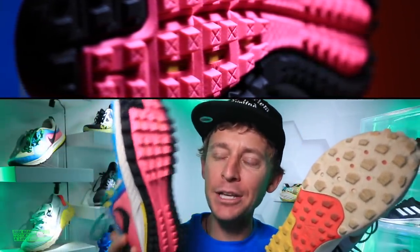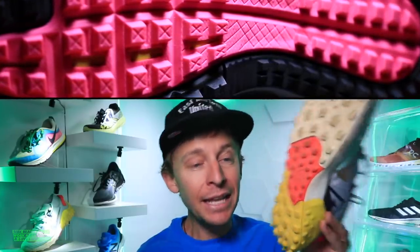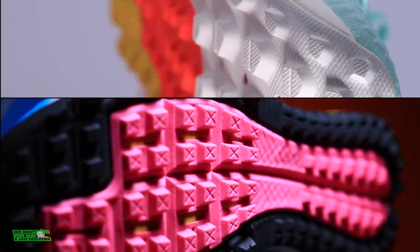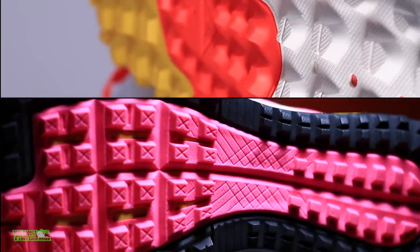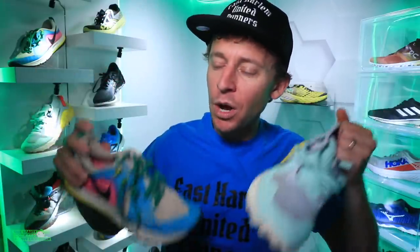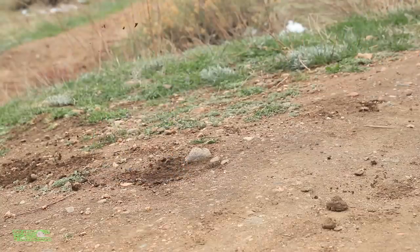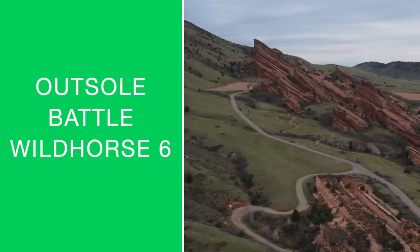Onto the outsole battle — more lugs on the Wild Horse 5 but they're smaller; fewer lugs on the 6 but they're bigger. For aggressive trail running, the Wild Horse 6 wins. But if you're interested in a commuter shoe — running mixed on pavement, concrete, and dirt — the Wild Horse 5 is still a solid option. For actual trail running, the winner is the Wild Horse 6.